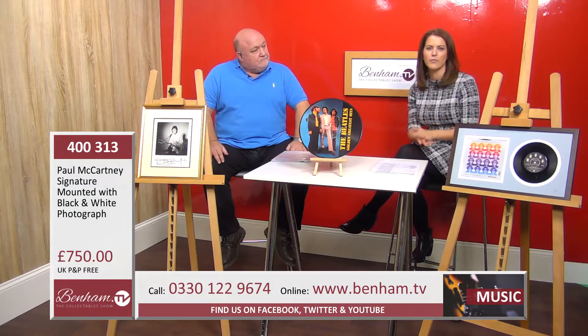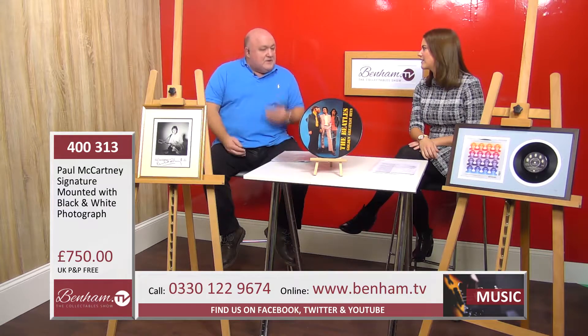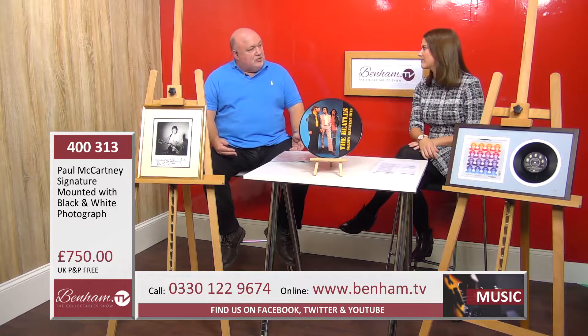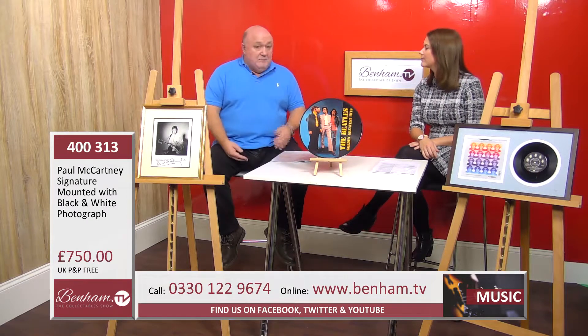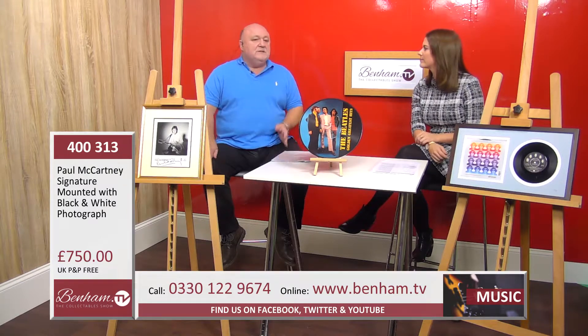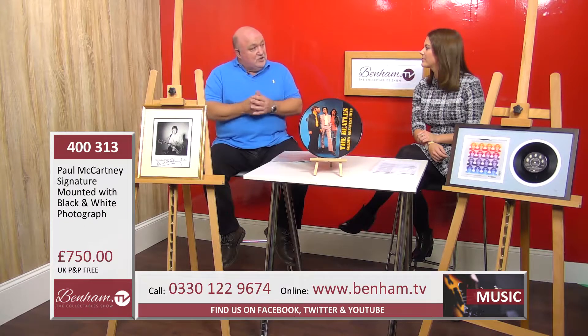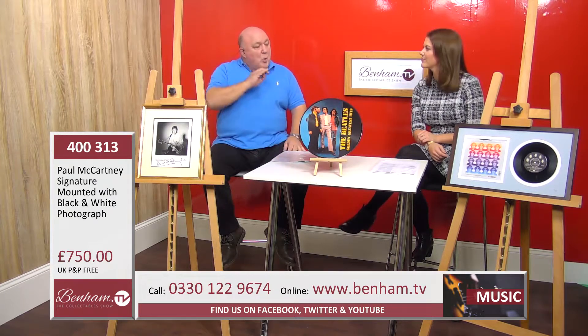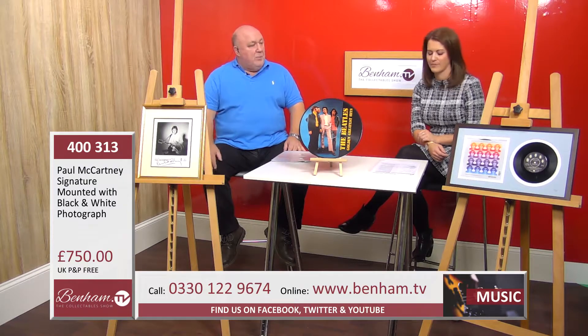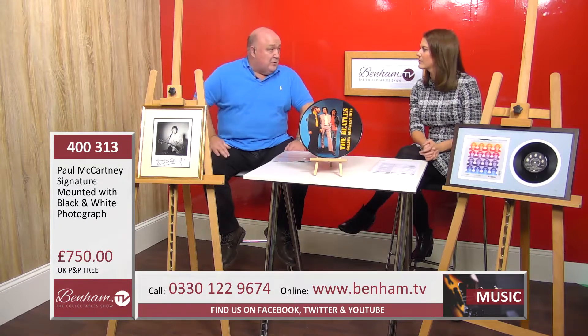This is priced at 750 pounds, which just shows how rare these are. You see them occasionally in major auction houses — Bonhams' Christmas sale, big ones in the States — or top charity auctions where something has been donated. Anything Paul McCartney is always really popular and normally snapped up very quickly.